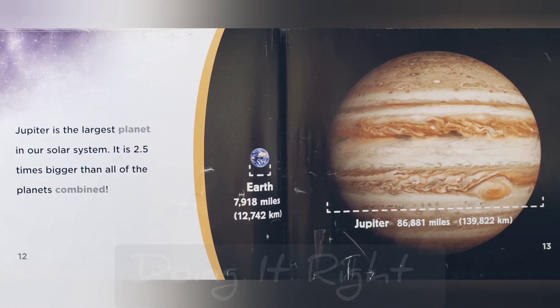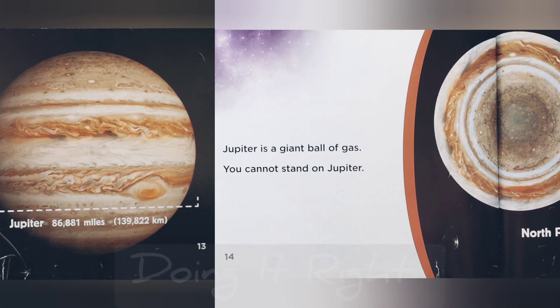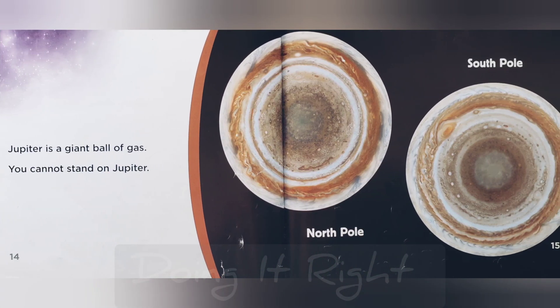Jupiter is the largest planet in our solar system. It is 2.5 times bigger than all of the planets combined. Jupiter is a giant ball of gas. You cannot stand on Jupiter.